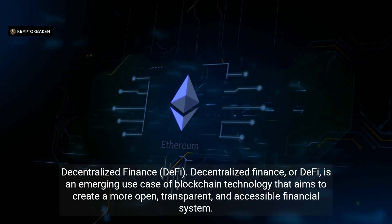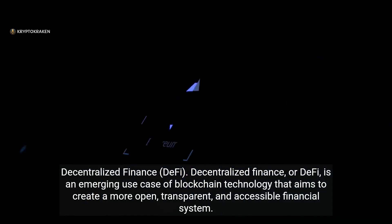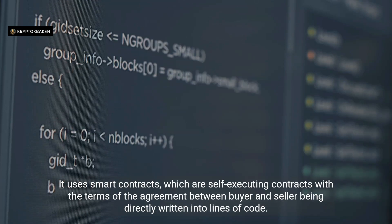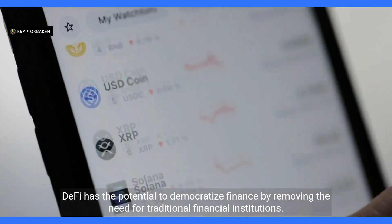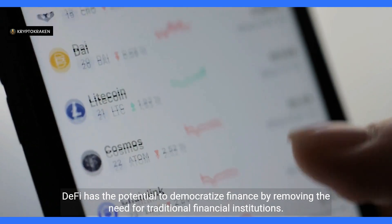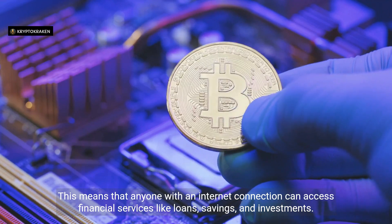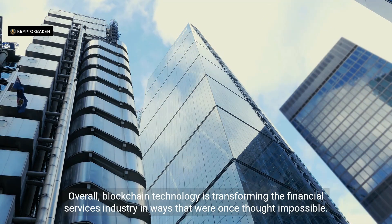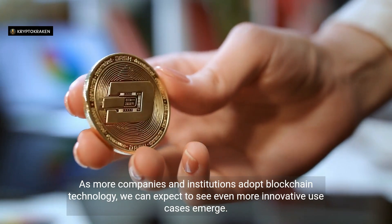Decentralized Finance (DeFi) is an emerging use case of blockchain technology that aims to create a more open, transparent, and accessible financial system. It uses smart contracts — self-executing contracts with terms written directly into lines of code — to automate financial processes like lending, borrowing, and trading without the need for intermediaries. DeFi has the potential to democratize finance by removing the need for traditional financial institutions, meaning anyone with an internet connection can access financial services like loans, savings, and investments. As more companies and institutions adopt blockchain technology, we can expect to see even more innovative use cases emerge.